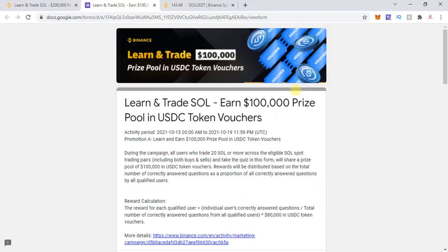Hello everyone and welcome to a new video. Today I'm going to share with you a Binance competition called Learn and Trade Solana, where you can win up to $200,000 USD.